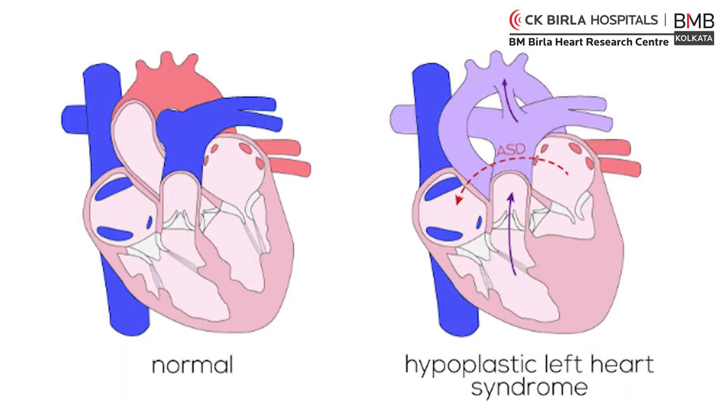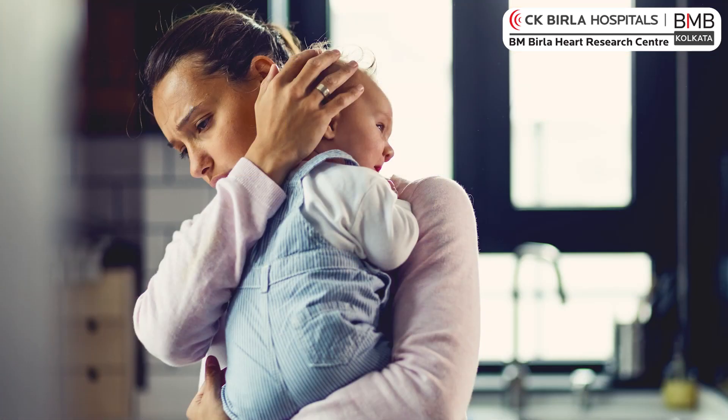I am Dr. Shubhendu Bandar, Pediatric Cardiologist at BM Bella Heart Research Center. Today I am going to talk about a very rare condition called Hypoplastic Left Heart Syndrome. You might have heard of it, but this is not a common thing. Usually when a family comes across with a child who is born with this condition, people start worrying and look for more information, so I am going to tell you about this condition.